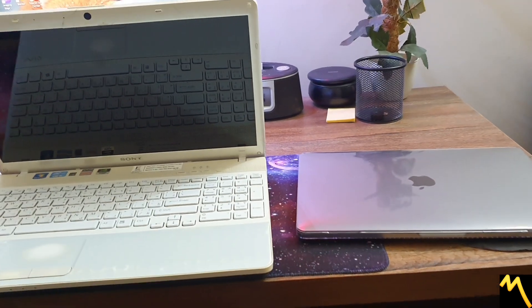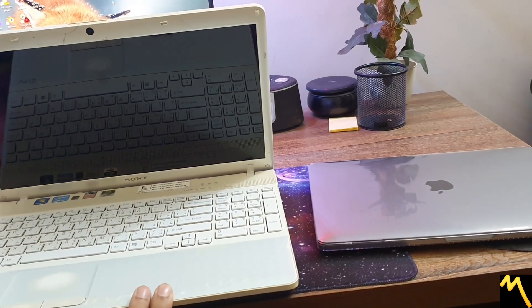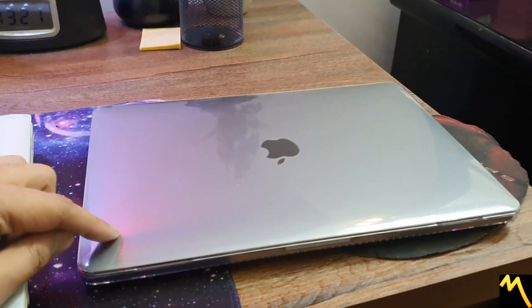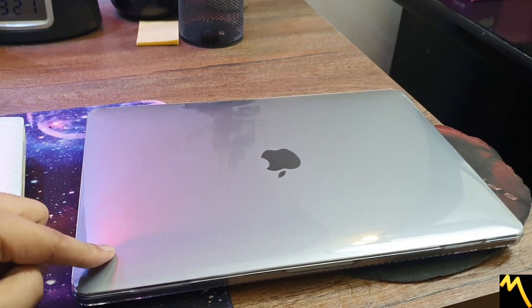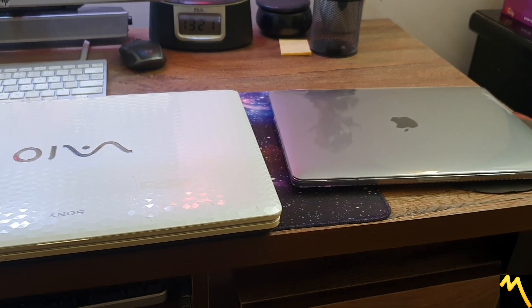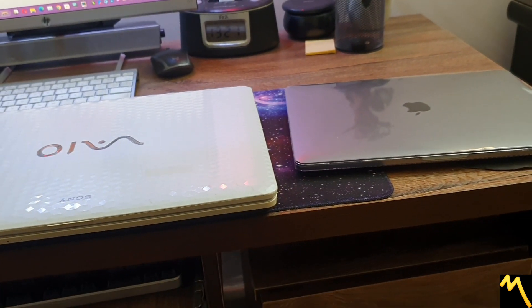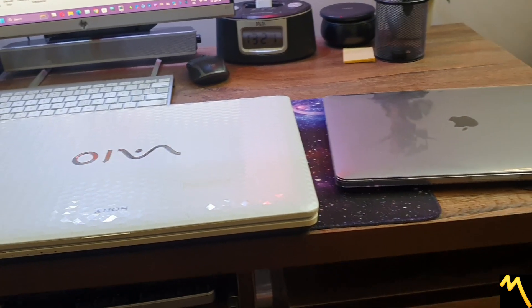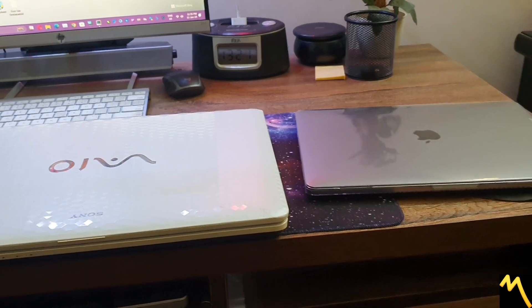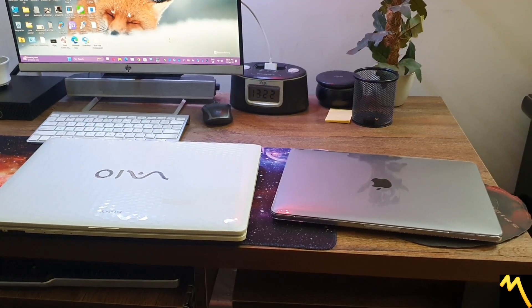Hey guys, how are you today? I have this 13-year-old Sony second generation VAIO and I have this brand new MacBook M2 Pro. Today I'm going to test both devices and see how far technology has come. I will first turn them on, then open PowerPoint, and show you the difference between both.